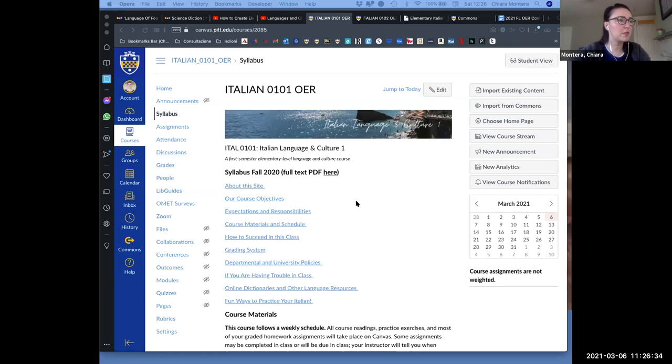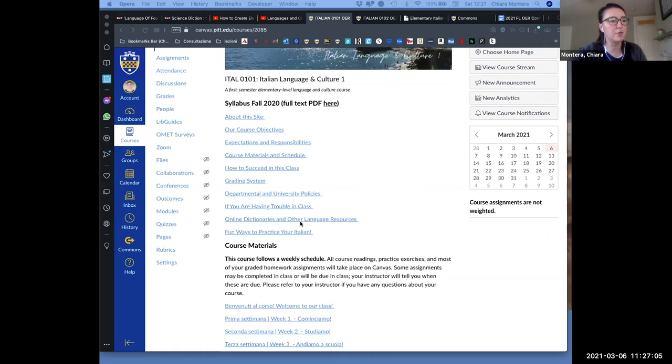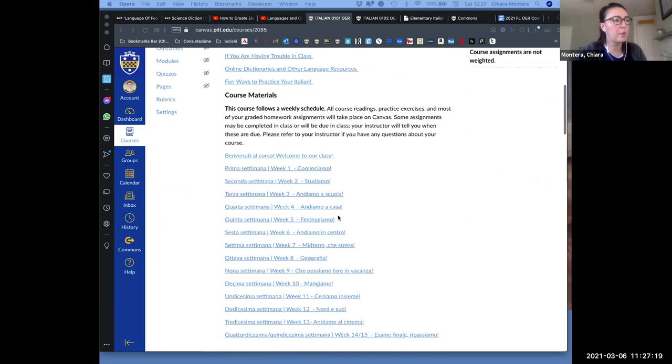As Lorraine was saying, I'm going to show you a little bit how we designed Italian 1 — Italian 2 is quite similar. From our homepage, this is really the landing page for everything students are going to need to access for our classes. The first part is mostly our syllabus with everything you need to know — expectations, grading system, and so on. Some resources in terms of dictionary, and some fun things to do. We tend to update these — they're like lists of movies on Netflix and so on. The second part of the page has the actual course material, divided by weeks.